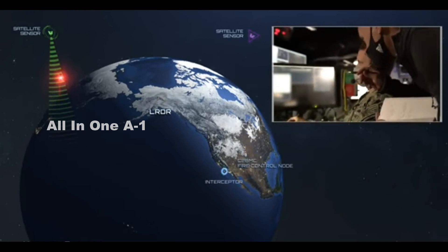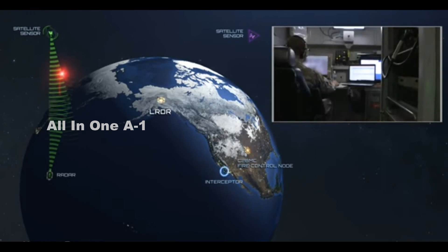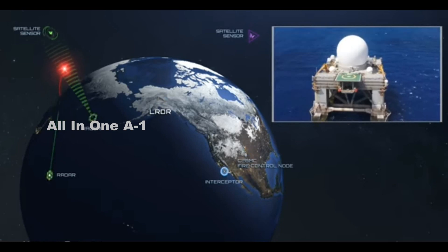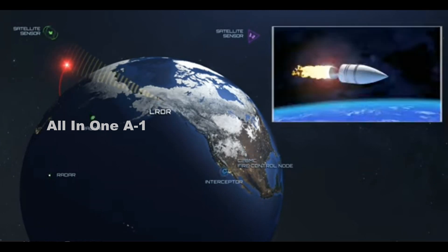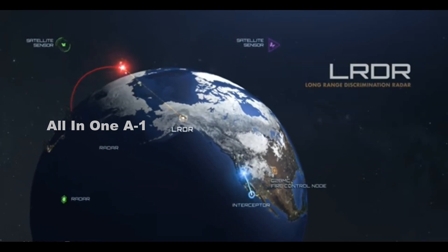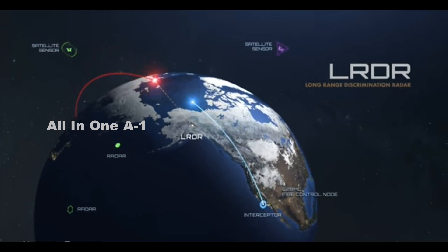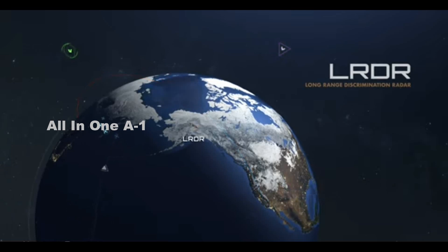When you actually are engaging, you by definition are at the same altitude as the threat. That means your maneuverability is essentially the same or on parity as theirs if you're going the same velocity. That makes pulling an angle of attack maneuver to complete a hit-to-kill engagement very difficult if not impossible for a maneuverable threat. Therefore, we have to go to a propulsive solution to get a propulsive overmatch of this threat.